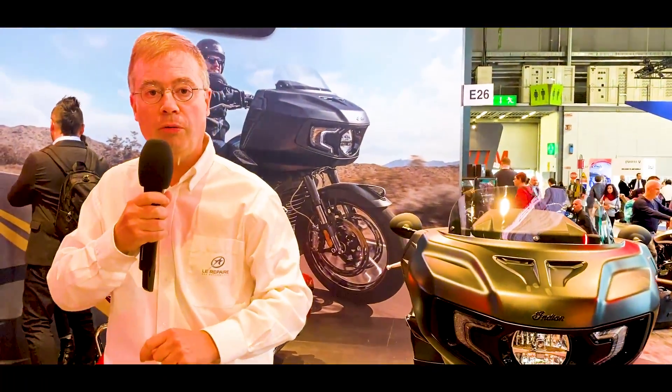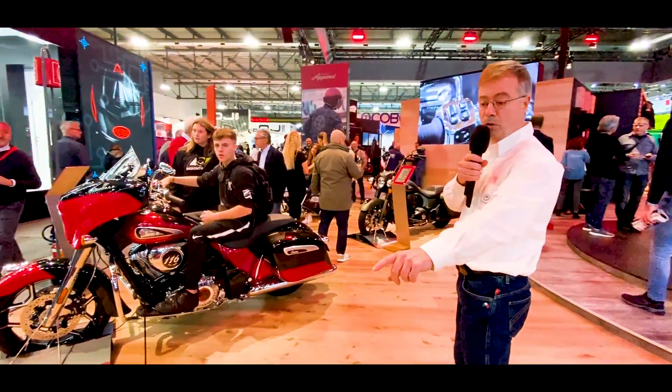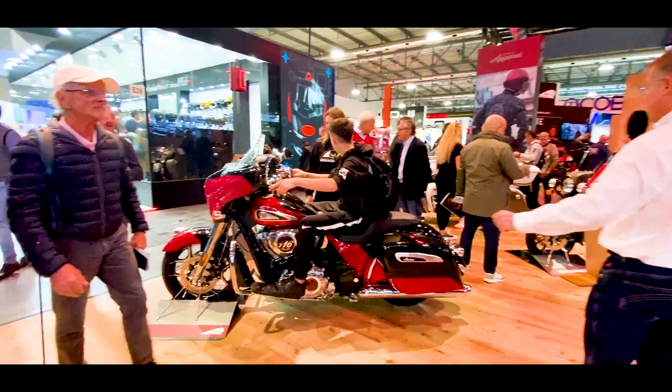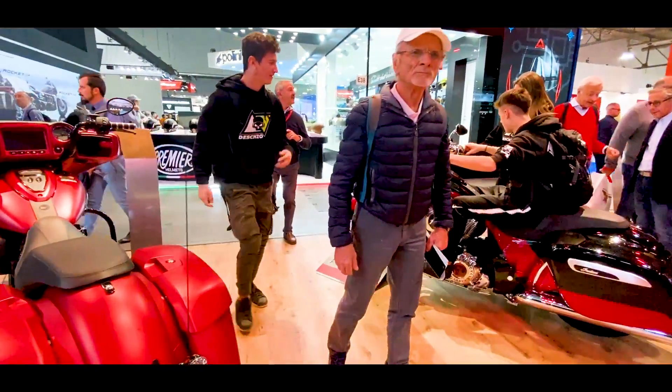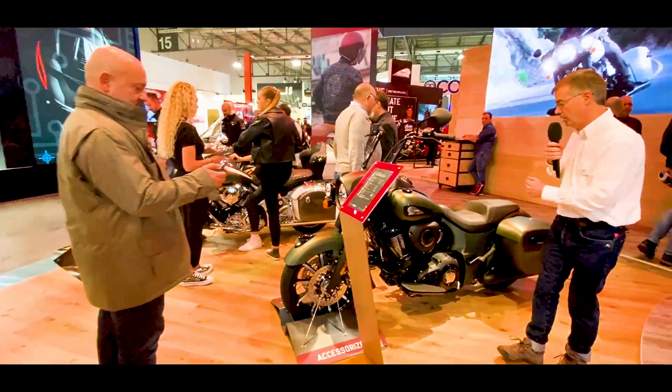I'm going to take a look at the FTR 1200 Rally, and then the Roadmaster with its colors — the ruby color — and then naturally the Chieftain, which is one of the flagship models from Indian.